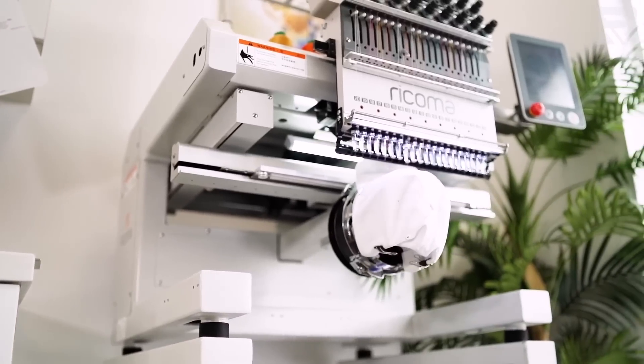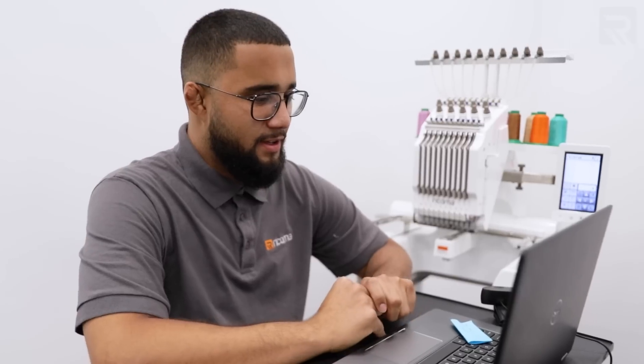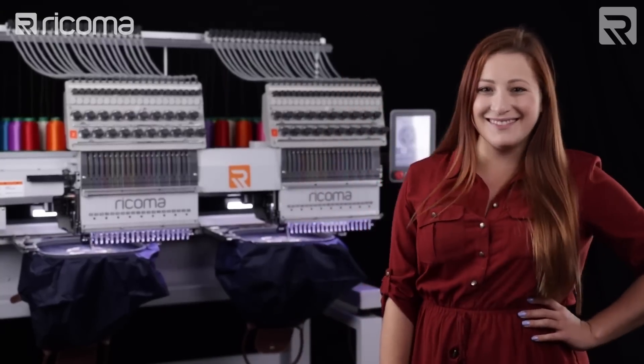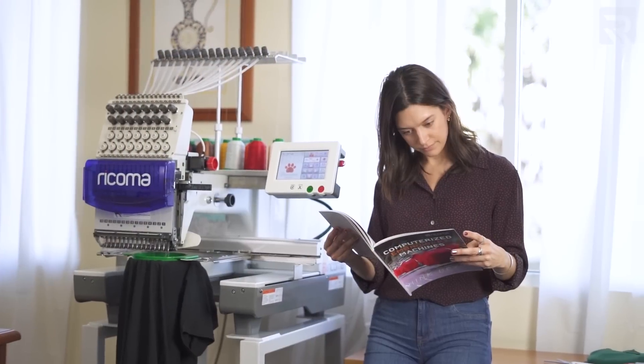So there you have it, guys. Ricoma is no longer just an embroidery machine manufacturer, but so much more than that. I hope that in this video you were able to get a glimpse of the different products and services that we're able to offer here. When you become a part of the Ricoma family, we want to make sure that you're buying more than just a machine, but instead joining a complete ecosystem and network of apparel decorators and being a part of the ongoing conversation. I truly believe that is going to make the biggest difference in your business — having the tips and resources at your fingertips to help you succeed and take your business to the next level.